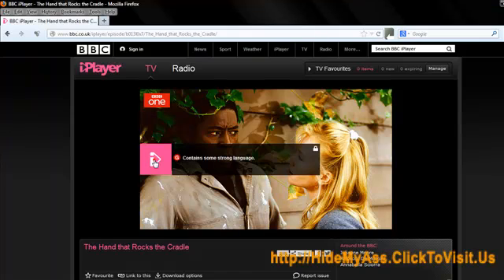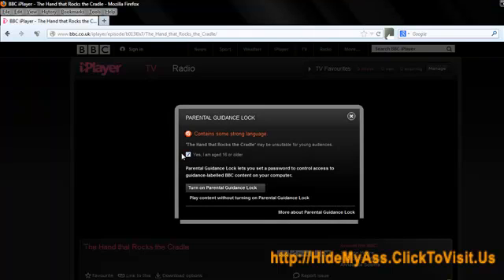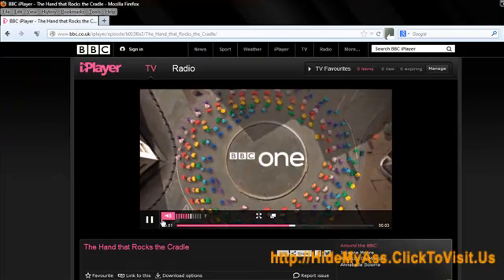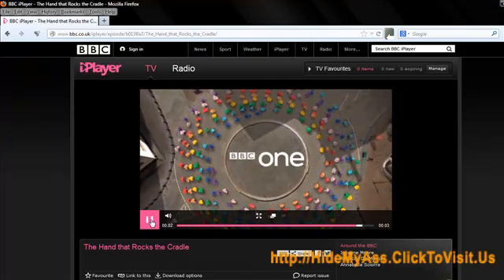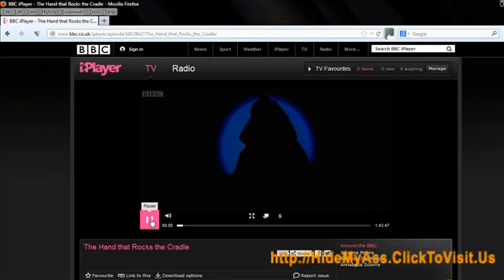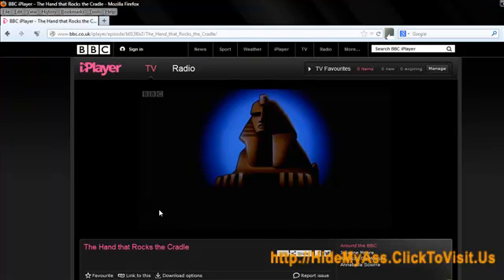Let's check. There we go. It's that simple. I'll just pause that. And that's how fast it is. It's just great.